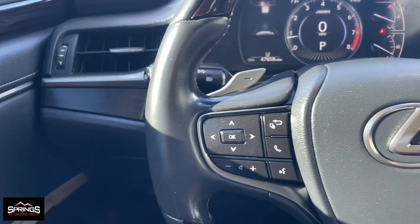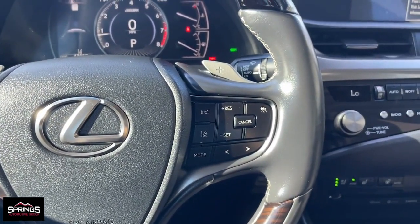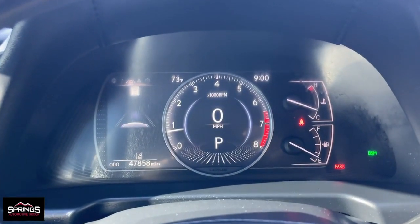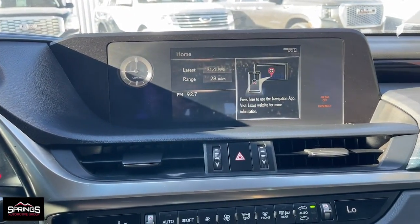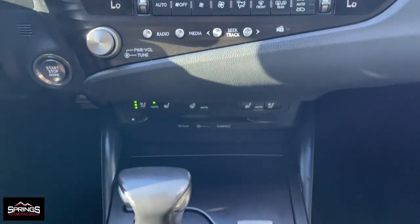These are just some of the great options this vehicle comes with: Apple CarPlay and/or Android Auto, keyless entry, moonroof, backup camera, power passenger seat, satellite radio, dual zone AC, steering wheel audio controls, power driver seat, and aluminum wheels.